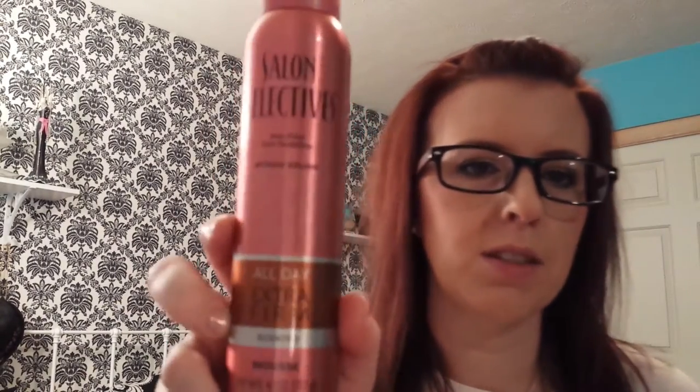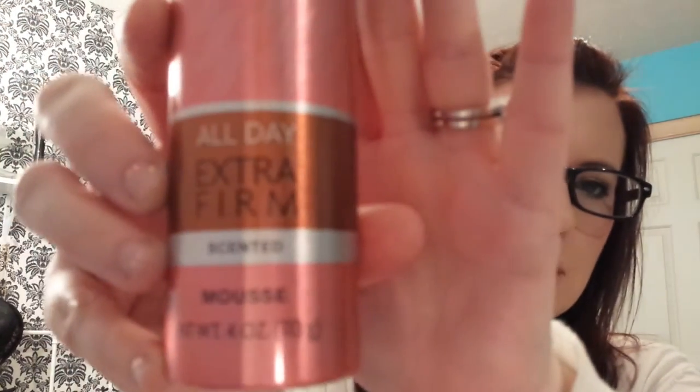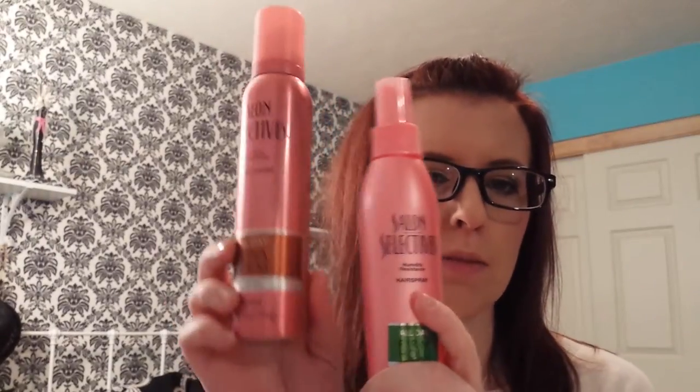Now let's talk about the mousse. This is the Salon Selectives All Day Extra Firm Scented Mousse. Leave it at the store. Unless you want to feel like a bale of straw or hay, don't buy this. It's horrible. My hair feels crispy and straw-like and so dry. I don't know what's in here but my hair doesn't like it. If you want to try it go ahead, but I was not a fan. So — hairspray yes, mousse no.